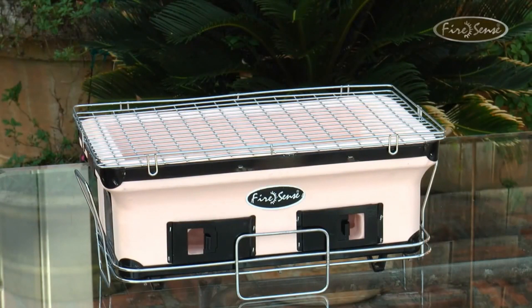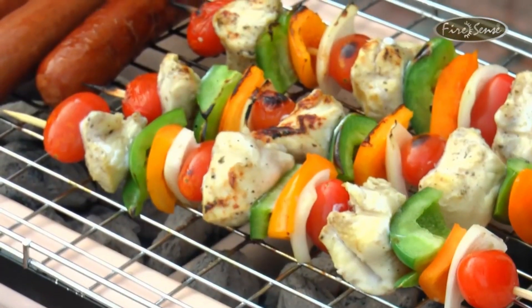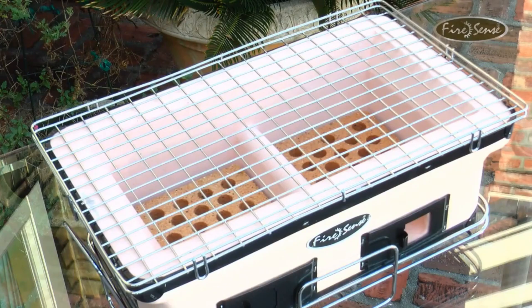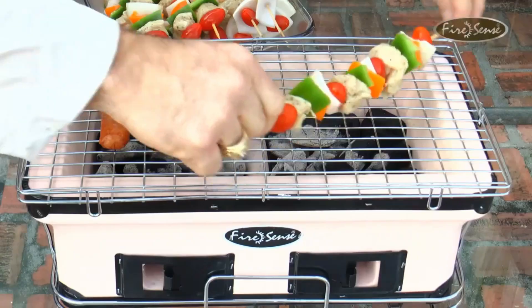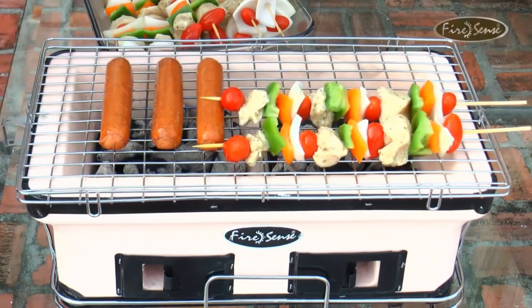For centuries, the Japanese have recognized ceramic as the most efficient material for grill construction. Our large yakitori charcoal grill is a genuine Japanese-style tabletop barbecue that is the perfect size for a small family or barbecuing on the go. Large enough to grill four burgers on the 157 square inches of cooking area.